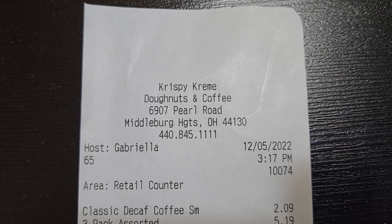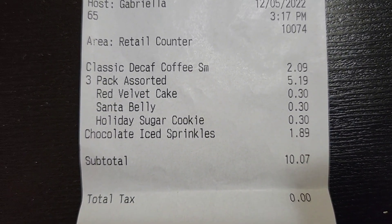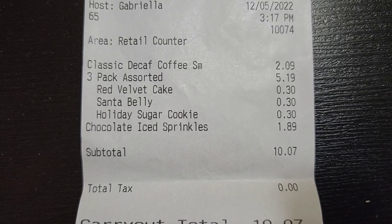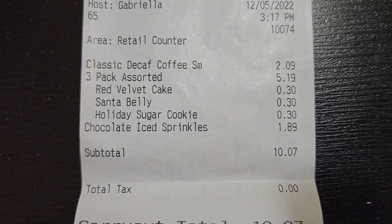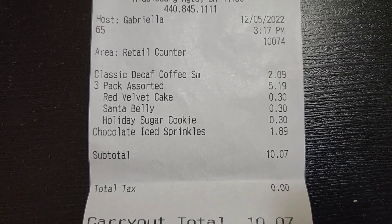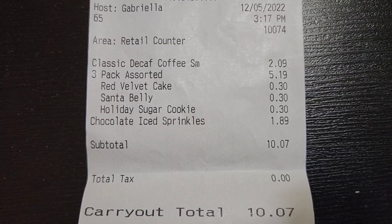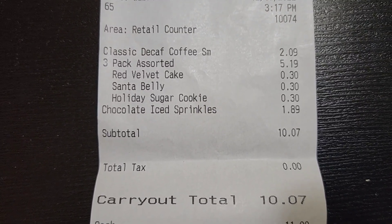Let's take a look at our receipt from Krispy Kreme. Bobby had a coffee. We got the three-pack assorted for $5.19, and there was an upcharge for the holiday ones of $0.30. If you get them individually, they're $2.29 except the Chocolate Ice Sprinkle one, which is $1.89. Grand total: $10.07.